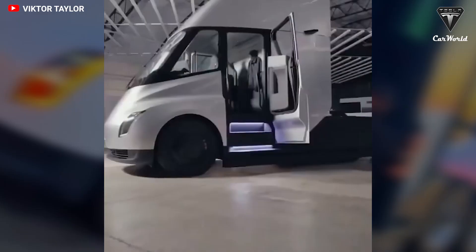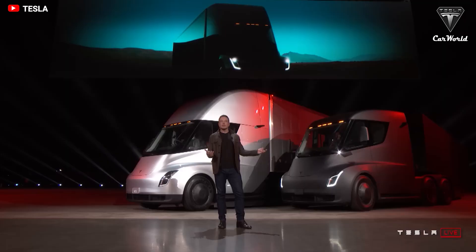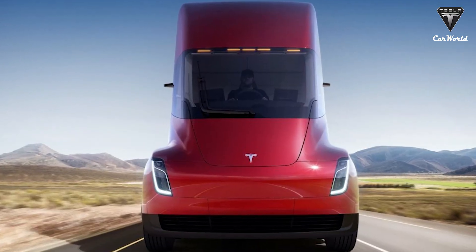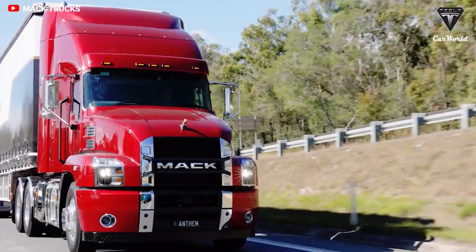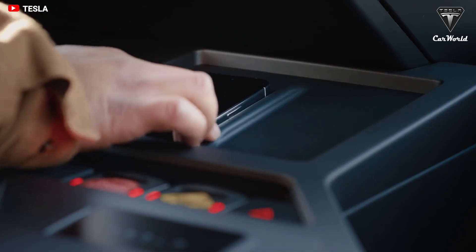So there you have it — the truck revolution, brought to you by Tesla. If Tesla can start making money and become profitable, we could see these in two years, and the future would then be electric. Do you prefer an electric motor or a gas-powered engine? How do you feel about the future of the Tesla Semi? Let me know your thoughts in the comments section below.